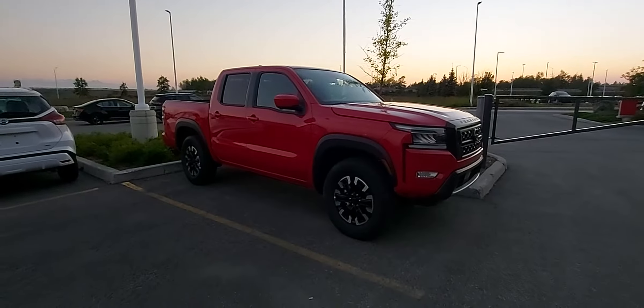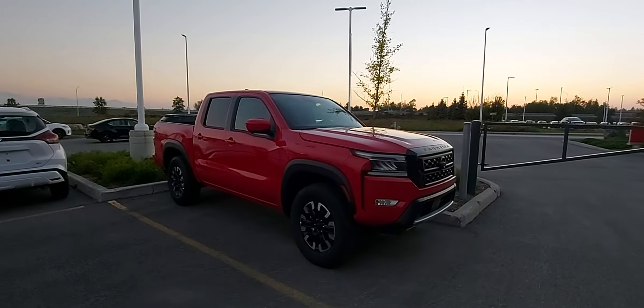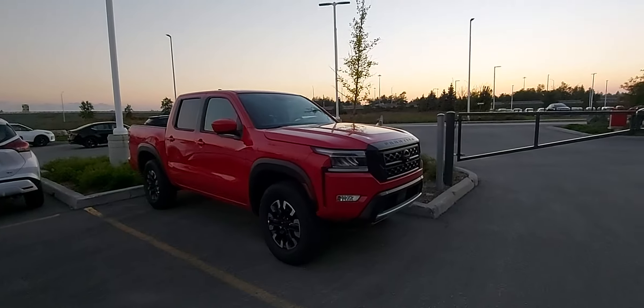How's it going guys? Speck your production here today, and as you can see in front of me is the new 2022 Nissan Frontier.